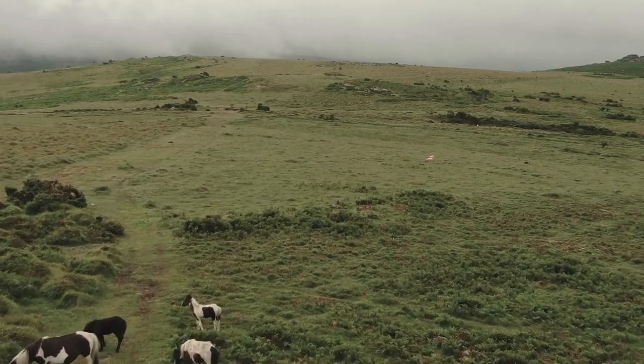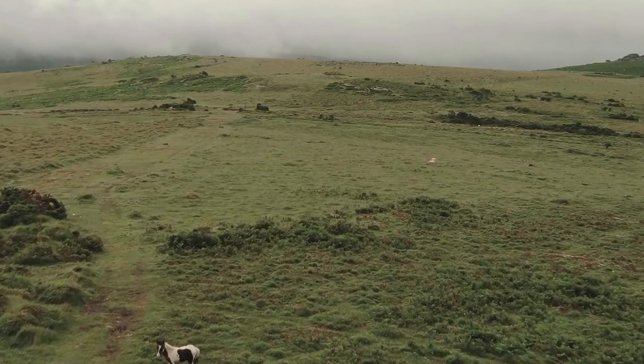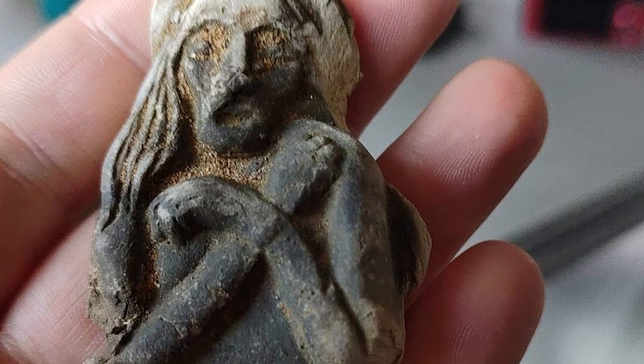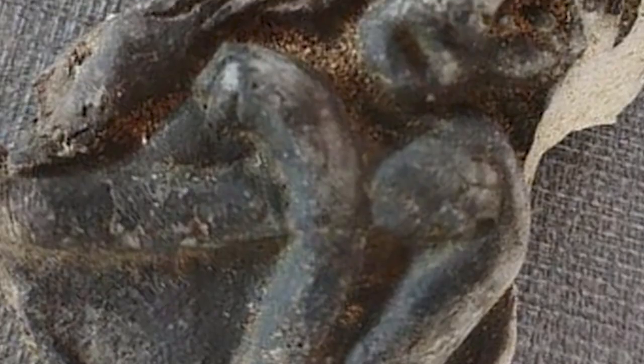In October 2022, a tiny and mysterious hand-carved figurine was recovered from a field in Dartmoor, England. Those who've seen the figure all say the same thing: the open-mouthed expression of the distressed-looking person it depicts makes it look like the figure is screaming.